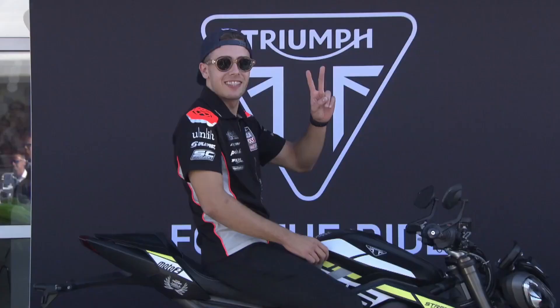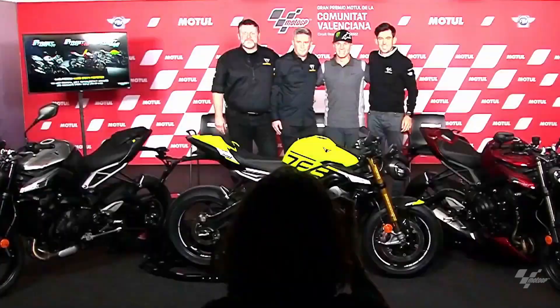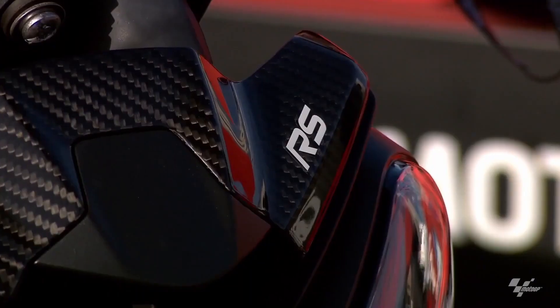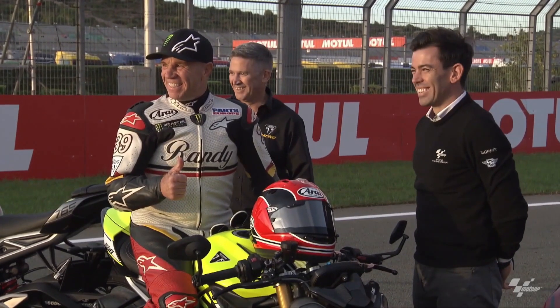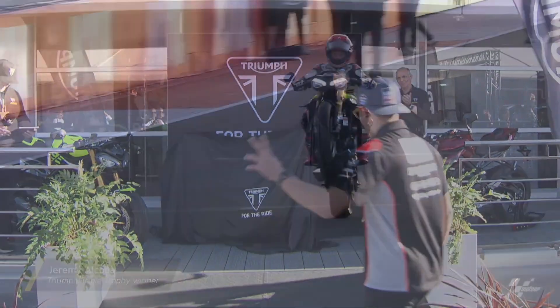Limited Moto2 Edition: Triumph's involvement as the spec engine supplier in the Moto2 World Championship is a source of pride, celebrated with this limited edition. With only 1,530 units available globally — including 765 individually numbered units in each unique colorway, Triumph Racing Yellow and Crystal White — this edition is a testament to Triumph's racing heritage.